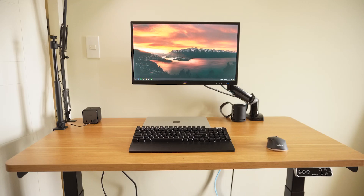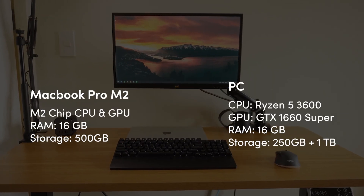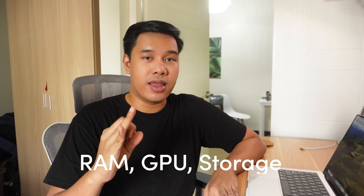I also have a monitor mounted to an arm that I can adjust to my liking. I'll put the specs of my MacBook and PC on the screen so you can check. I think when you're looking for a PC you should prioritize three things: RAM, the GPU, and storage. One of the questions I often get asked is what are the best specs for a laptop or PC for graphic designers?